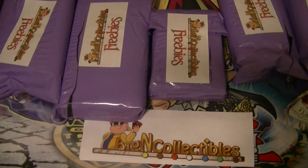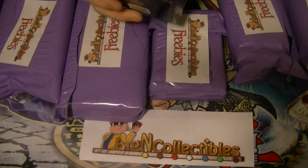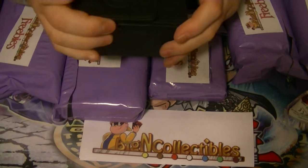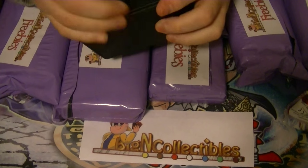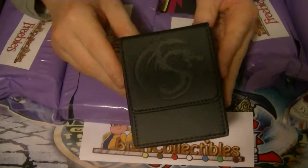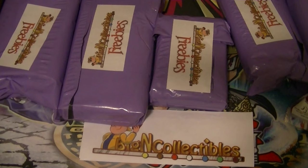You get one of these freebie packages with every crate you get. Our first little freebie is the deck box — a very nice looking one. It's got a magnet to it, black leather. As you can see, it keeps everything nice and safe and stored. It's a good product. Love the emblem — it's a dragon.